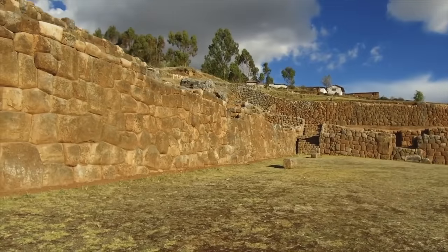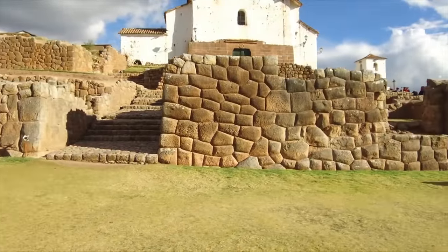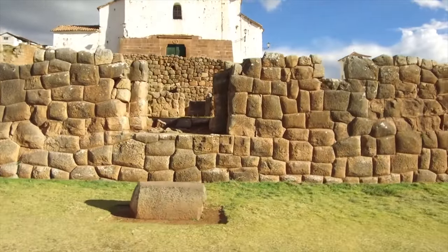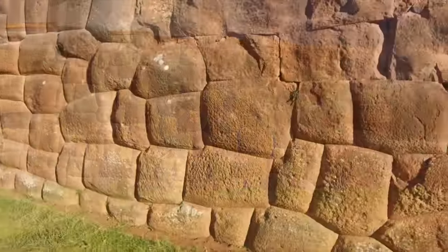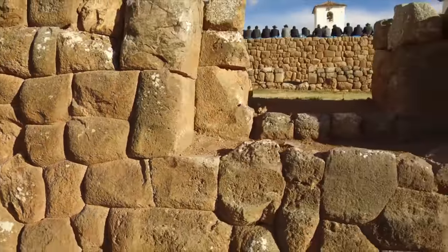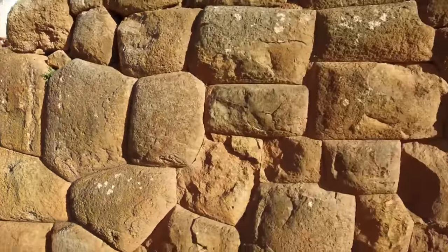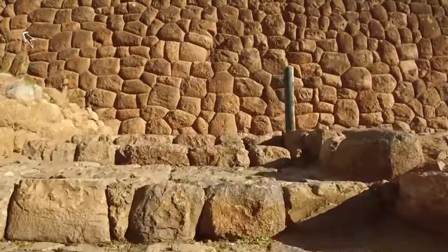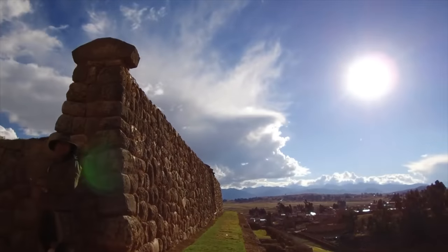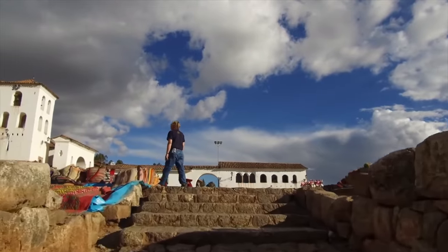The theory that some of us have is that this work was originally done 12,000 years ago, just prior to the end of the last ice age, or possibly even older. You can see the megalithic construction in the foreground, the cruder Inca work in the background, and the facade of the church made of basalt stone from a quarry 50 miles away. What caused the interesting damage to that wall? It looks like heat damage, and our theory is that plasma strikes from the sun during an ancient cataclysm struck this place. It's well worth your time to visit the intriguing ancient site of Chinchero.